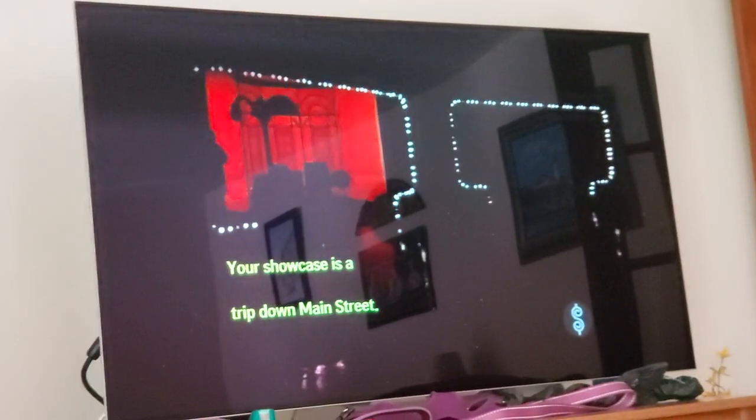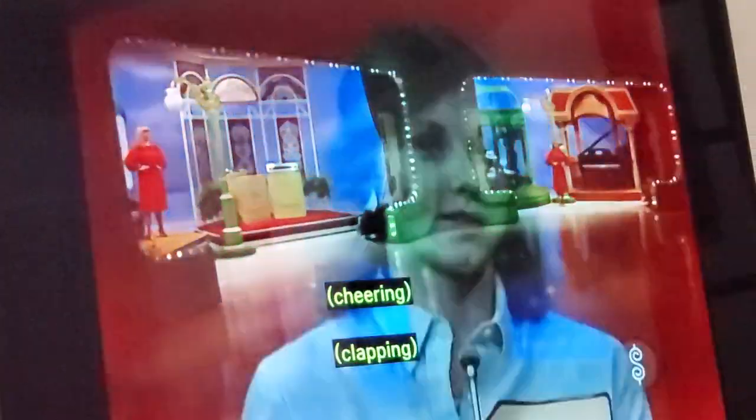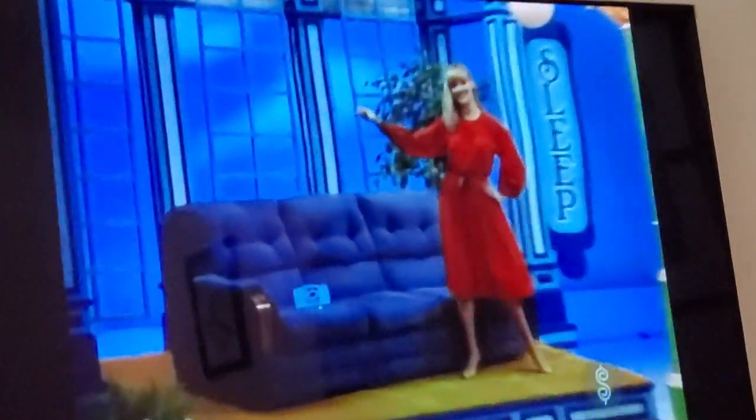This is a trip down Main Street. And in this first shop, there's a cozy sofa bed.